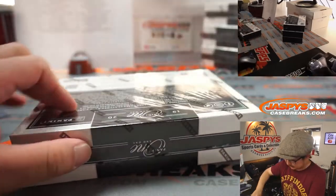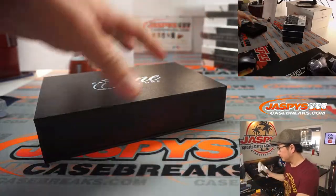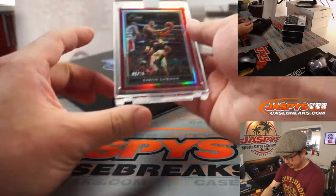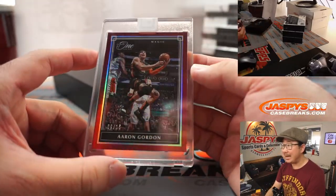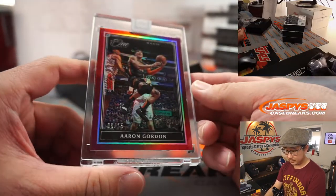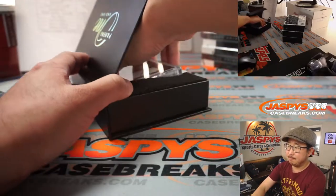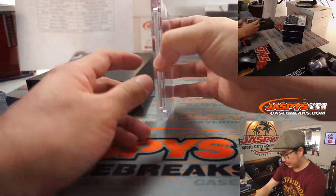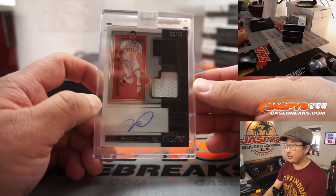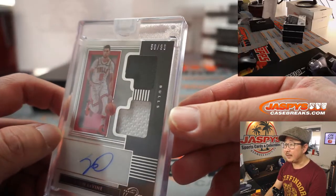Next box. We've got Aaron Gordon, 9 out of 15 — Daniel with the Orlando Magic. And the hit is going to be Zach LaVine for the Bulls. Tried to trade, couldn't trade — Mojo! Two-color dual relic and on-card autograph, looks like 50 out of 99.